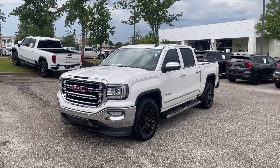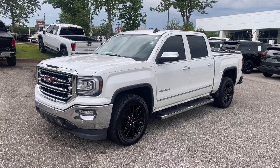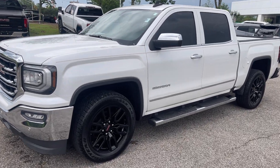Hey friends, Jack Wintley, one of the salesmen down here at Sunrise Buick GMC at Wolfchase. Check this out folks — 2018 GMC Sierra, this is the SLT.